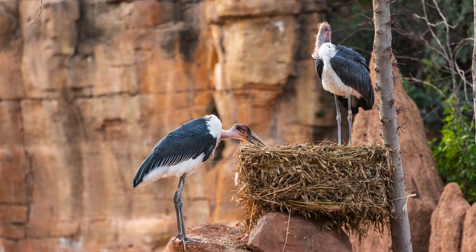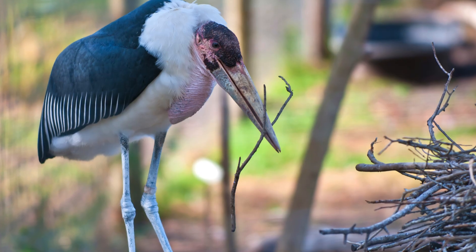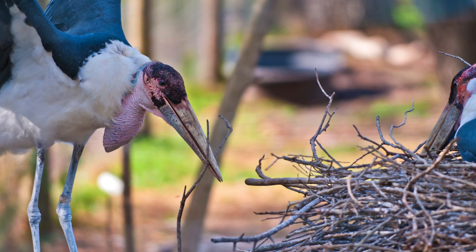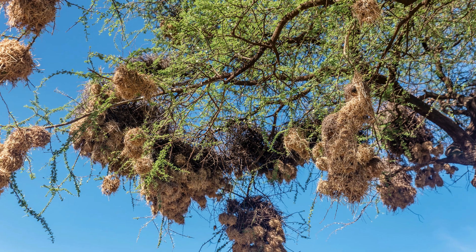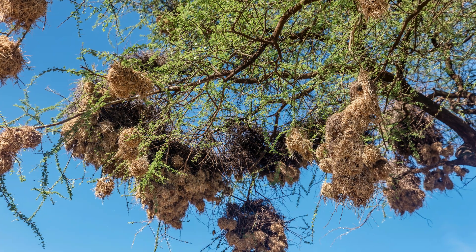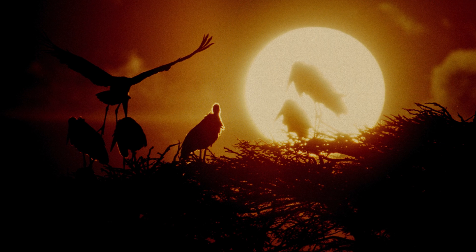These nests can be huge, with some reaching several feet across. The nests are made from sticks, twigs, and other plant materials, and both parents contribute to building and maintaining the structure. The nests are typically built in tall trees that offer a good vantage point and protection from predators, a critical element in ensuring the safety of their young.